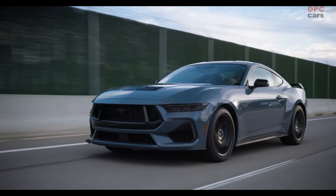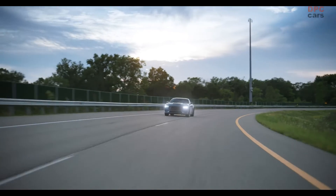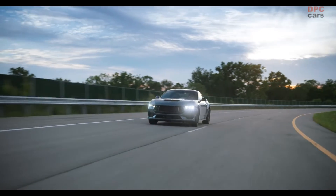For Mustang GT and Mustang Dark Horse, horsepower and torque ratings are the same for automatic and manual transmissions.